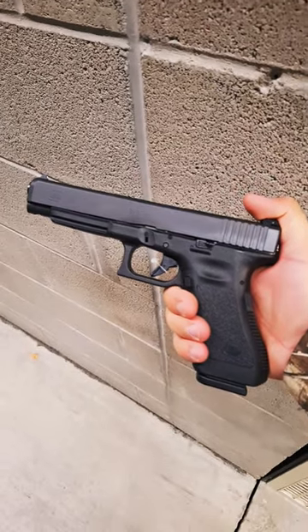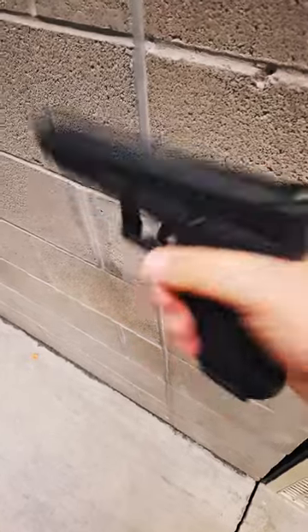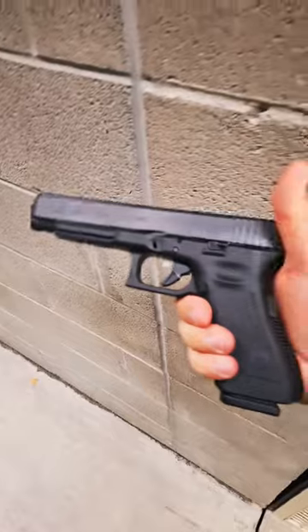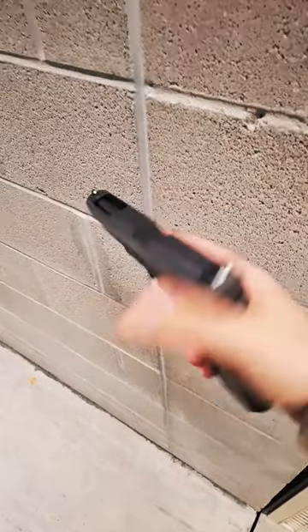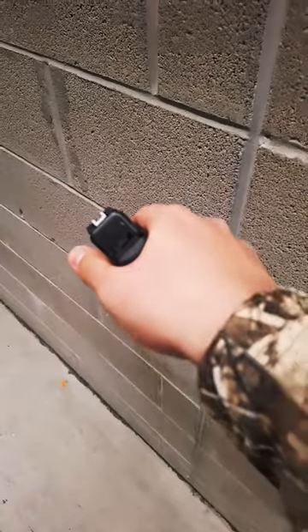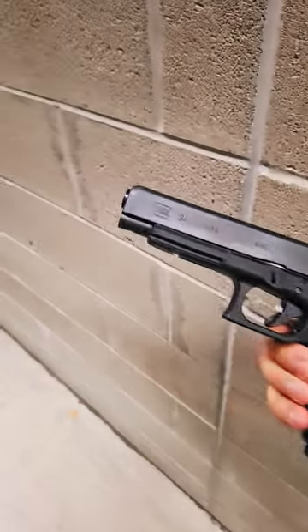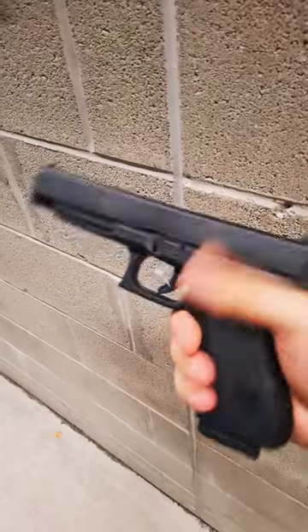I got something different today — this is a Glock 34 Gen 3, which is a bit of a bummer. I wish it was going to be a Gen 4 or Gen 5, but it has a 5.3-inch barrel, 17-round magazine, ported slide, and just typical Glock sights. Everything else is stock — nothing fancy about this firearm except that super long 5.3-inch barrel.